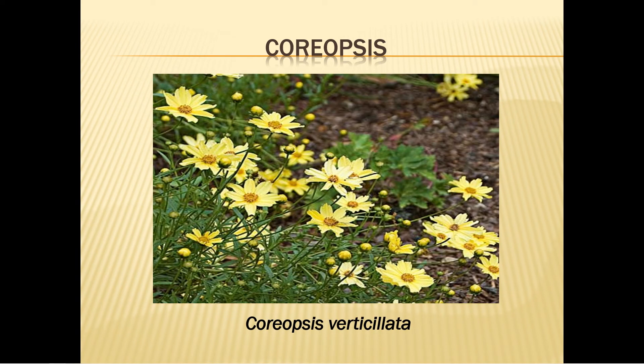Coreopsis, or tickweed, is a native plant that grows all over the Outer Banks — in drainage ditches, along the highway, in meadow areas. It has yellow flowers that bloom spring to fall and plants in spring or fall in full sun. Water twice a week for the first three weeks. Fertilize after the first blooming. Deadhead the flowers for greater bloom density, and divide and transplant the crowns in the fall to give new plants to your friends. It's essentially free of pests and diseases.